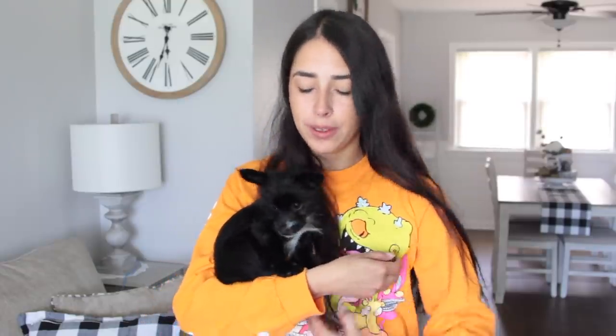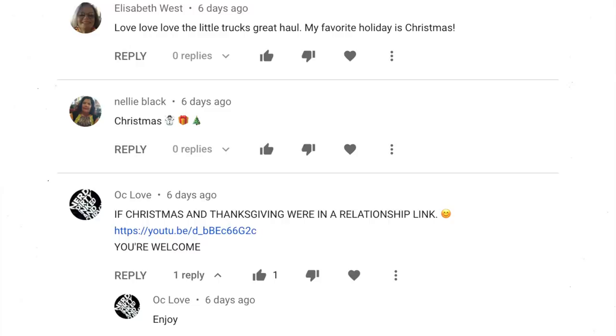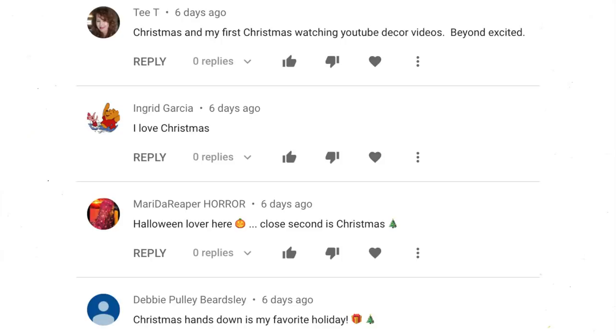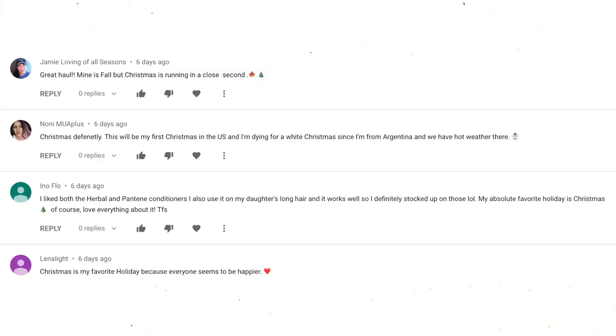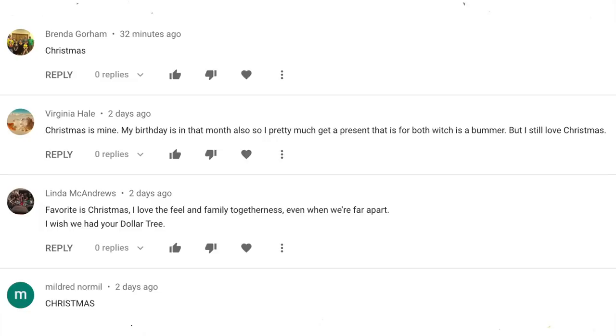Anyways, that is it for this week's Dollar Tree haul. As always, I like to end my hauls with a question. Last week I wanted to know what is your favorite holiday, and of course the most common answer was Christmas followed by Halloween. I just think it's funny that those are everybody's favorite holidays. Not as many people said Thanksgiving, but I feel like growing up people liked Thanksgiving more. Now it's just Christmas and Halloween. I still love Thanksgiving though because the food is on point.